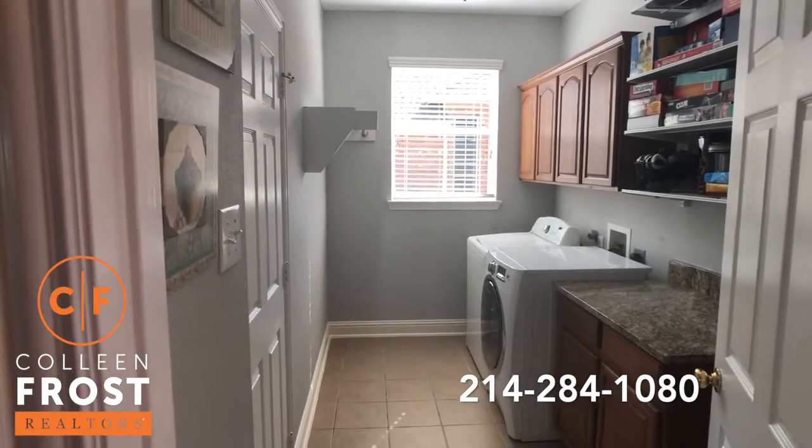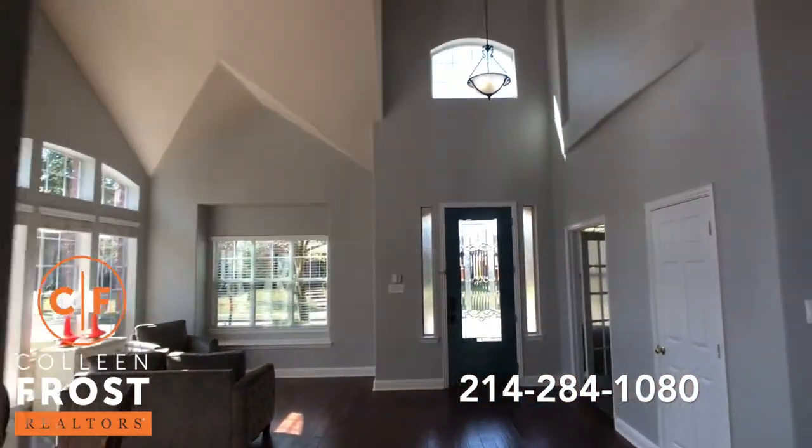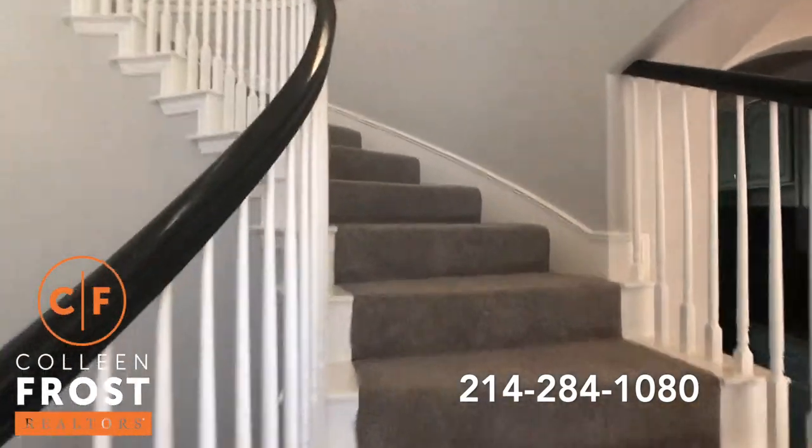Here we have the laundry room. Again, look at all the beautiful sunlight coming into the property. Now let's come up the sweeping staircase.